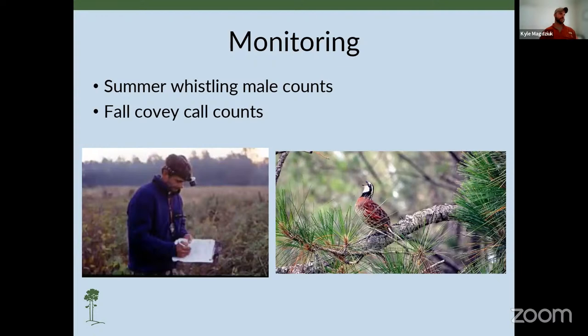Once we start restoring habitat, we can get into monitoring to see how the quail respond. We do this by conducting summer whistling male counts — that famous bob-WHITE sound. These counts are a tool to identify where quail are, or really where they aren't, and how populations respond to management on any given property. They can also be a useful index to predict fall covey numbers and to monitor periods of peak nesting. Fall covey counts provide a good index for how successful the breeding season was and provide a good estimate of fall densities.